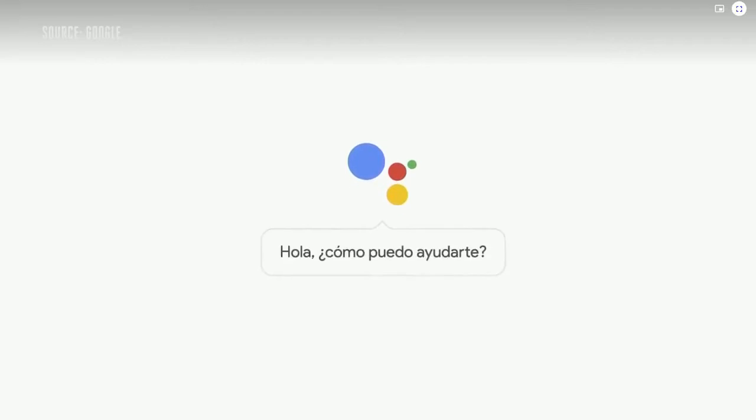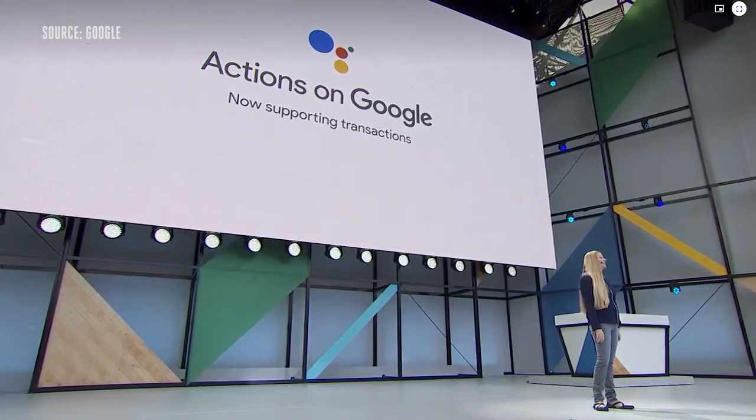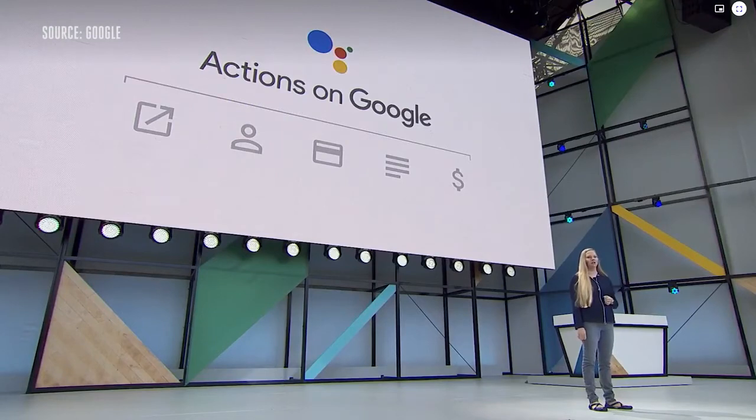By the end of the year, we'll also support Italian, Spanish, and Korean. Starting today, Actions on Google will be supporting transactions — it's a complete end-to-end solution for developers, including payments, identity, notifications, receipts, and even account creation. The platform handles all the complexity.